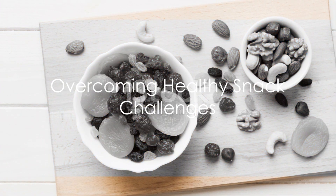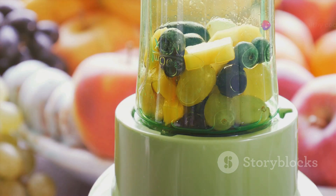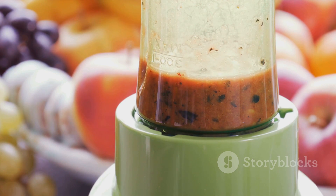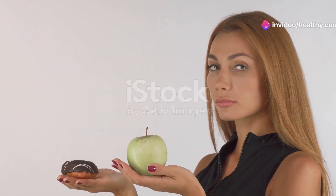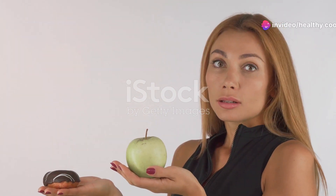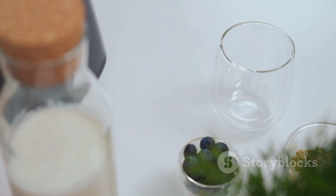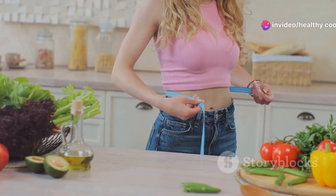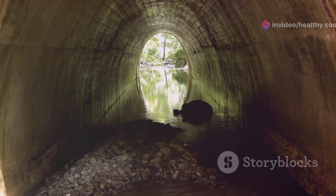Finding a healthy snack that's not only tasty but also aids in weight loss can be a challenge. Many of us have walked down the snack aisle, eyes darting between rows of brightly colored packages, only to find that most options are laden with hidden sugars, preservatives, and artificial flavorings. And those supposedly healthy snacks? Often they just don't live up to their promises. The lack of variety can also be frustrating, leading to snack boredom and ultimately the temptation to reach for less healthy options. Furthermore, the quest for snacks that actually support weight loss can feel like searching for a needle in a haystack. But here's some good news.